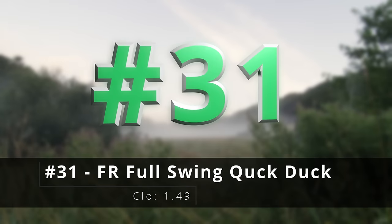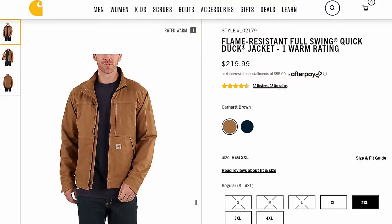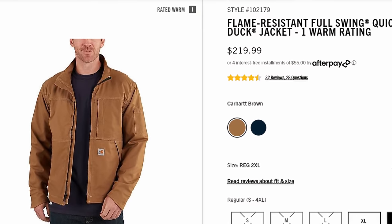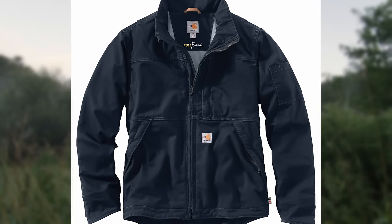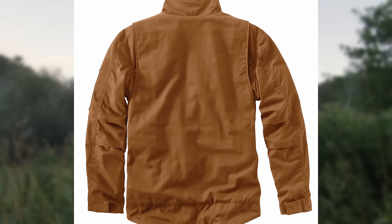Number thirty-one, the FR full swing quick duck jacket. Here we have quick duck and FR ratings in a lightweight version. If you're working in a warmer climate or you need something to just kind of throw on to get that FR rating, this works perfectly.